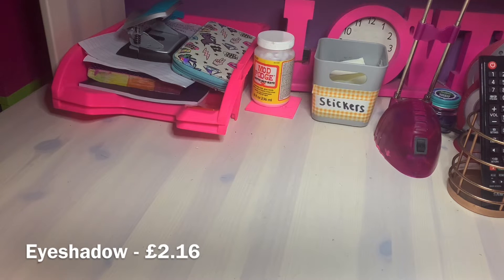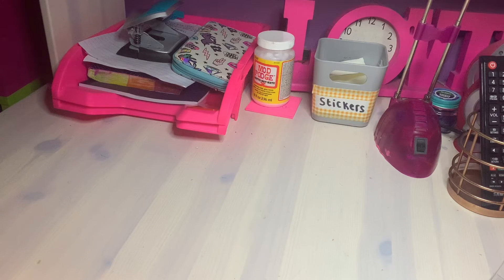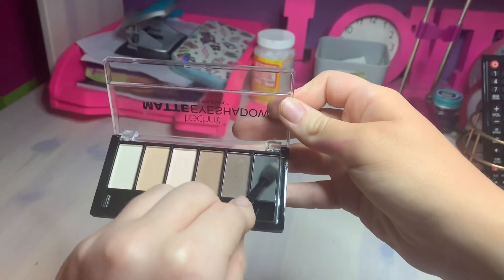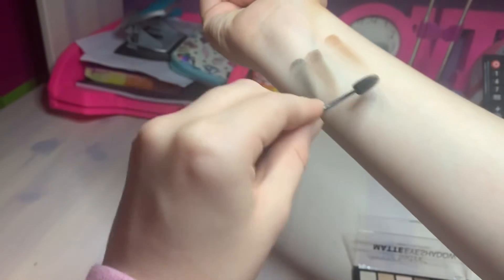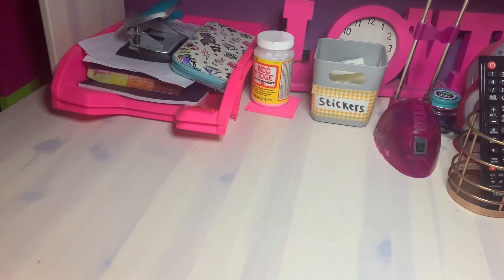Let's test out the darker shades - that one you can actually see. Let's test the darker brown - yeah you can see the darker colors, and the black you can see too. So the darker shades are pretty good, but the lighter shades I'm a bit disappointed with because you can't really see them.